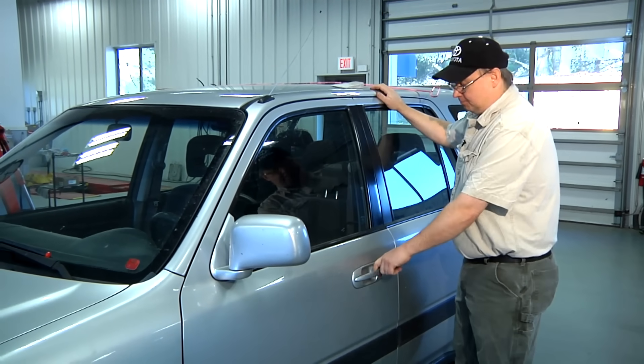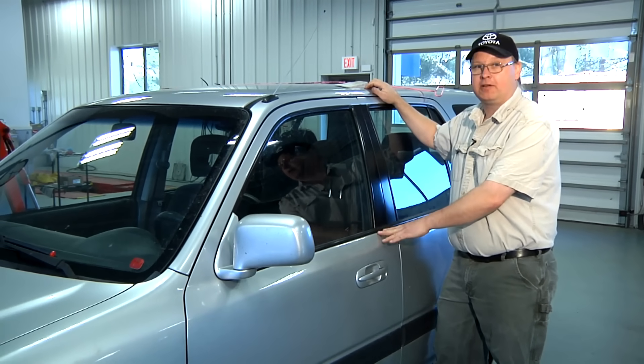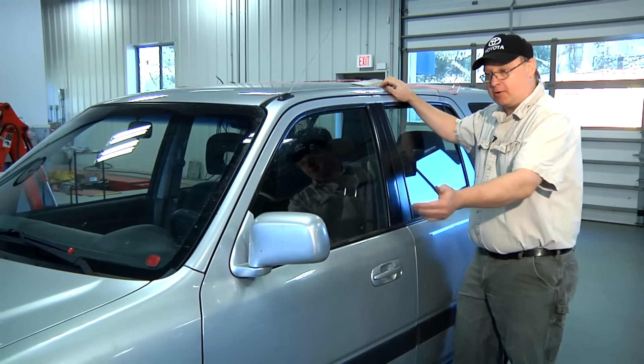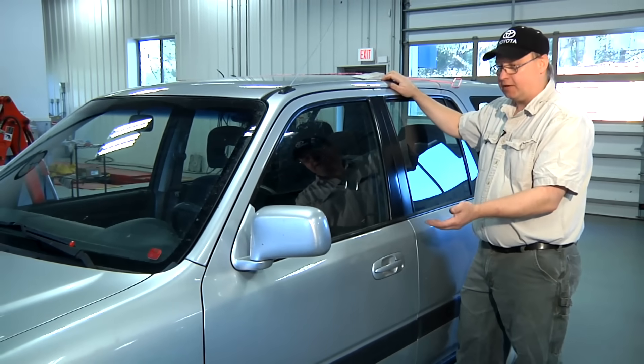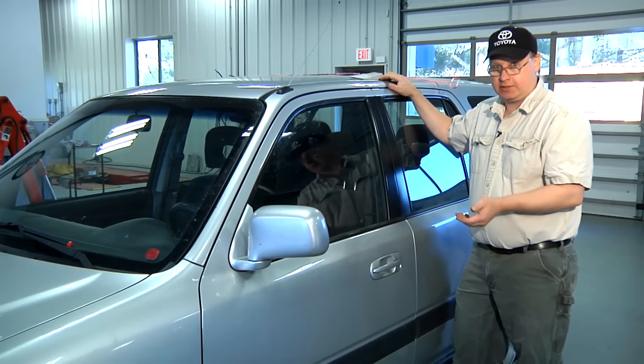Once you're locked out of your car, you have a couple of options. You could have a spare key hidden in your wallet. You could call for a set of spare keys. You could have a hide-a-key somewhere on the car, or a magnetic box with a key in it. Without any of those, we'll have to somehow get into the vehicle and unlock the doors.